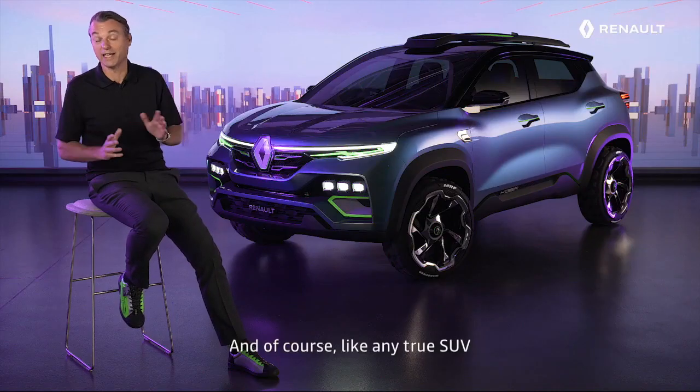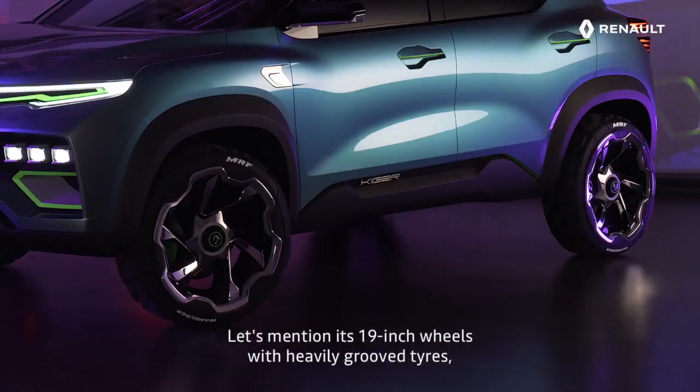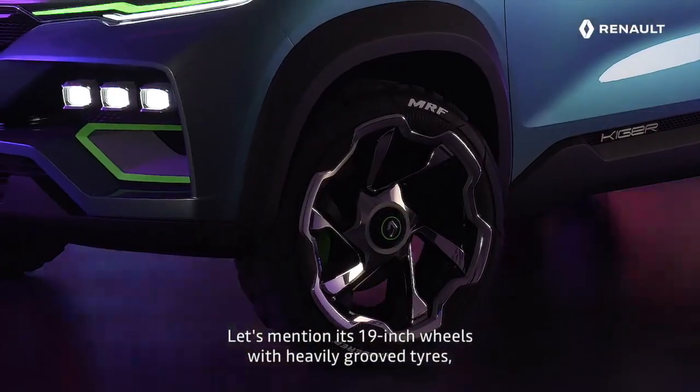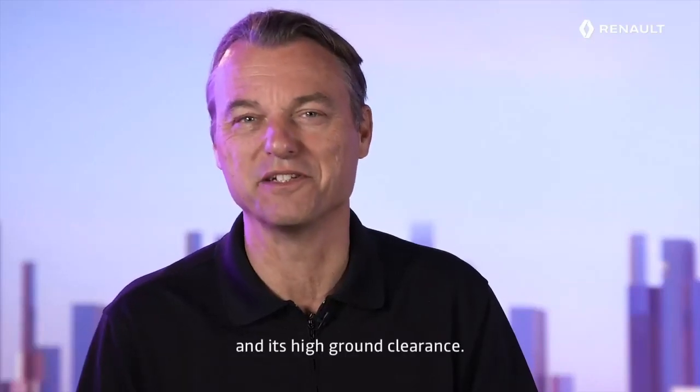And of course, like any true SUV, Kaiger has a touch of outdoor style. Let's mention its 19-inch wheels with heavily grooved tires, its roof rails, front and rear skid plates, and its high ground clearance.